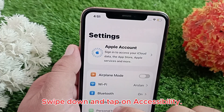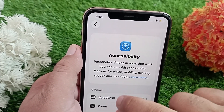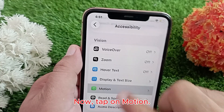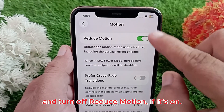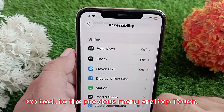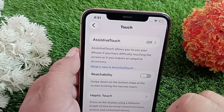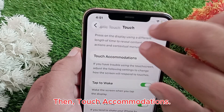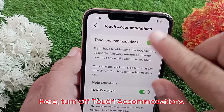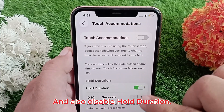In Settings, swipe down and tap on Accessibility, then tap on Motion and turn on Reduce Motion if it's off. Go back to the previous menu and tap Touch, then Touch Accommodations. Turn off Touch Accommodations and also disable Hold Duration.